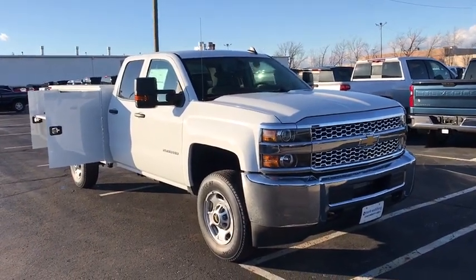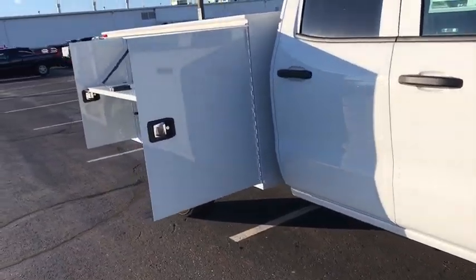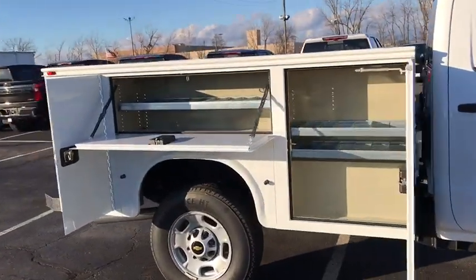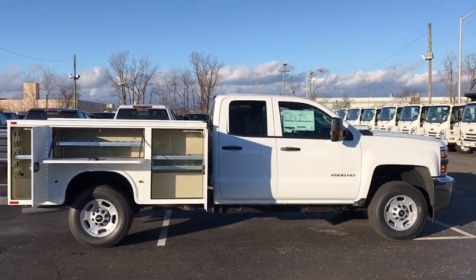Come test drive the 2019 Chevrolet Silverado 2500 HD. This pickup truck pulls unlike any other. This vehicle has less than 100 miles. Here are some of this vehicle's great options.